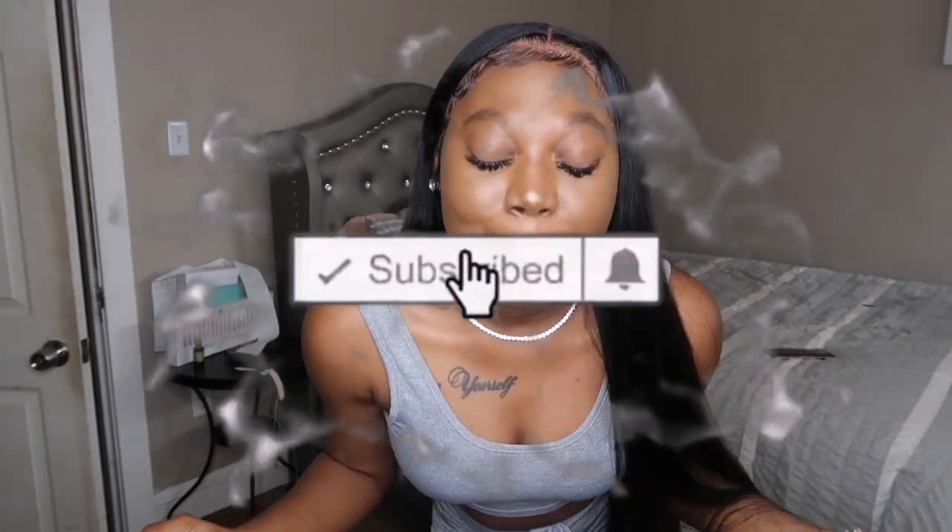Before we get into the video, make sure you guys smash that like button, hit that subscribe button, click on that bell so you can get notified anytime I post a new video, and comment any new video ideas you want me to do — I'm looking for new video ideas that you guys are interested in. Without further ado, let's get right into the video.